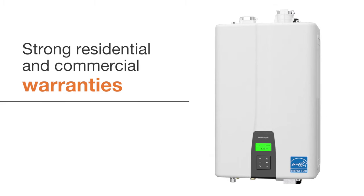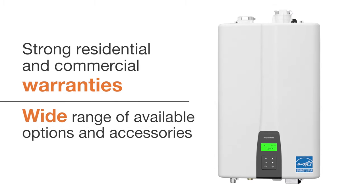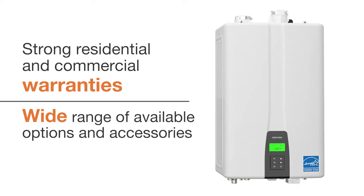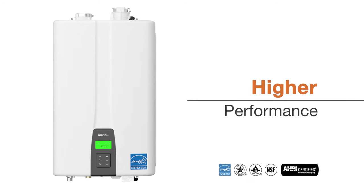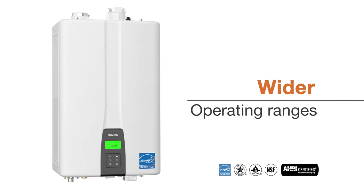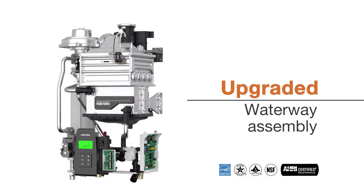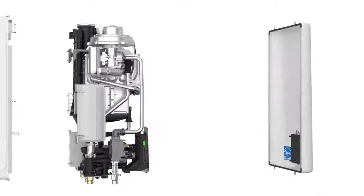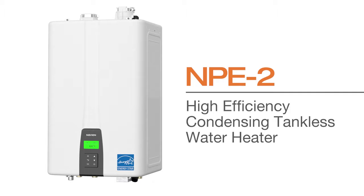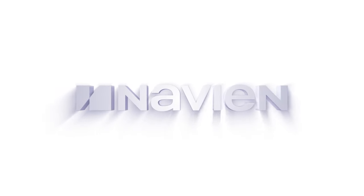Navien NPE 2 units provide one of the industry's strongest warranties and offer a wide range of available options and accessories for increased customization. Higher performance, higher turndown ratios, wider operating ranges, flexible installation options, an upgraded waterway assembly, and an all-new front panel display — take the Navien NPE 2 condensing tankless water heaters to new heights in condensing tankless technology for any size residential or commercial application.